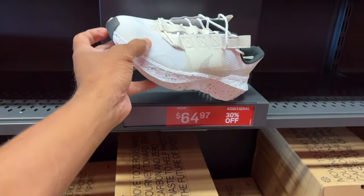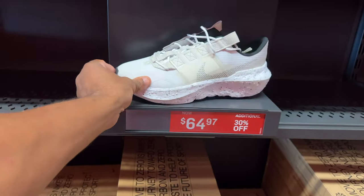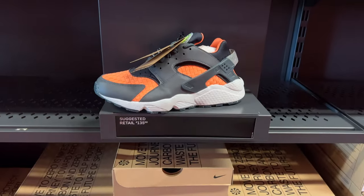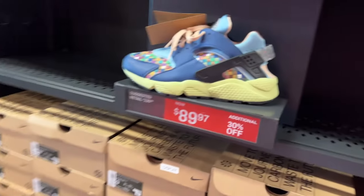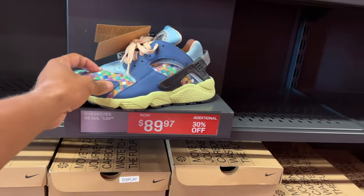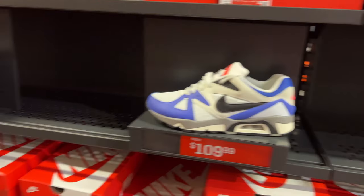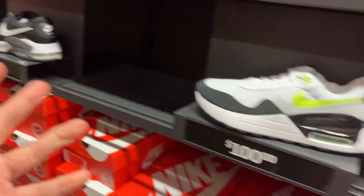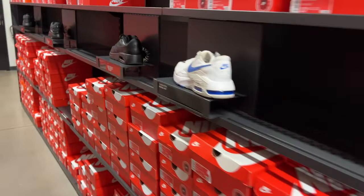These are Dunks — different shirt. The Rock Climber at $64.97 with 30% off if you care to purchase. Lastly, the Huarache Crater Premium at $135 — no additional discounts, but I do like that print. These ones are going for $89.97 with 30% off. These Air Max Systems are different — there are so many different Air Maxes I'm not familiar with.